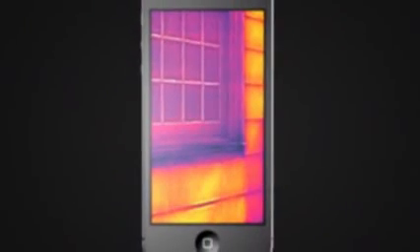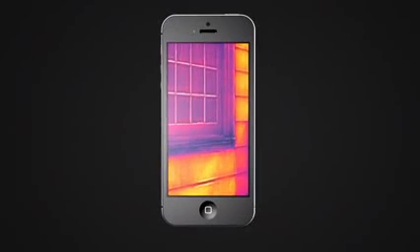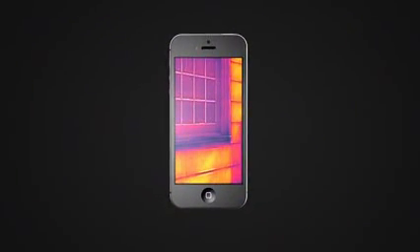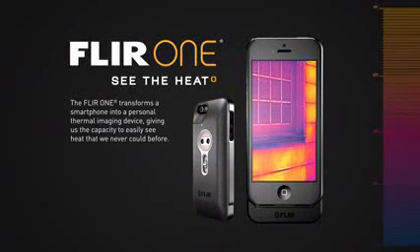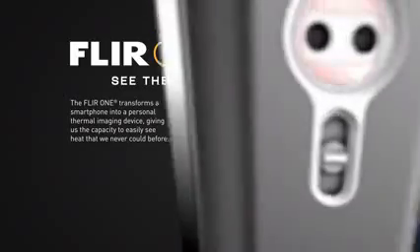This is infrared thermal imaging, and it gives you the power to see the heat. Military technology that was reserved for the battlefield just a few short years ago has found its way into the palm of your hand. Introducing FLIR ONE — the world's first personal thermal imager, slides right onto your iPhone 5, so you can see the heat wherever you go.